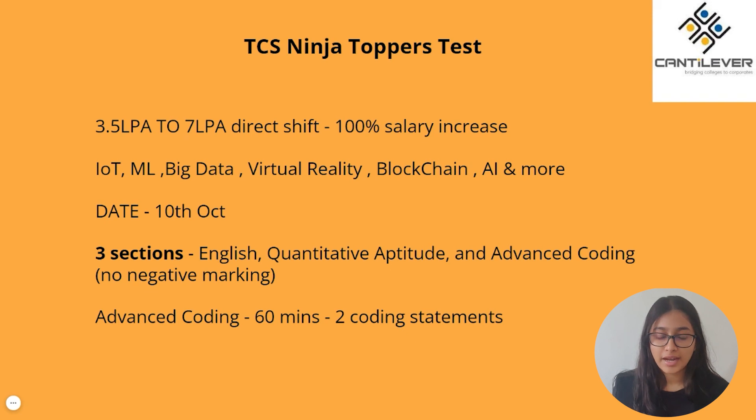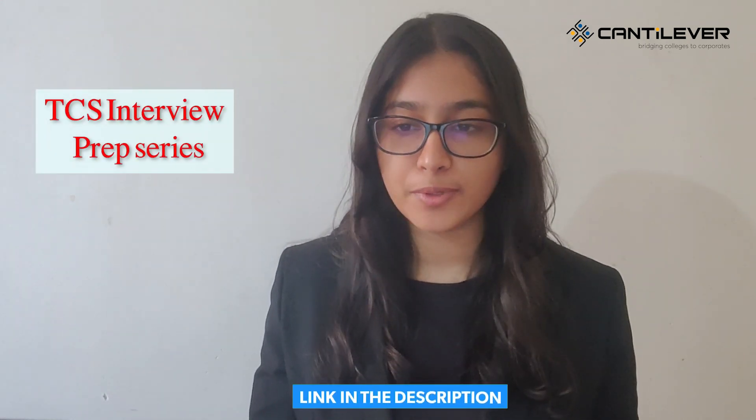That's all about the test and the sections under it. If you perform well here, you'll be receiving a mail for the interview, post which you'll get a selection mail for TCS Digital roles. For interview preparation, we've come up with a TCS Interview Prep Series on our YouTube channel, the link to which is in the description box below. Make sure to check this out to help you with your interview preparation.